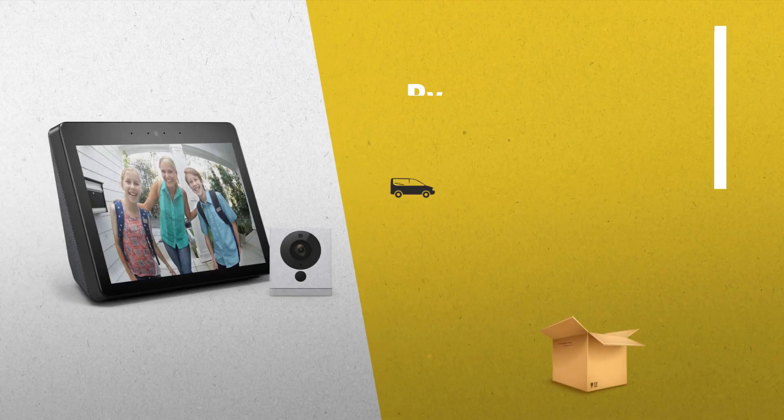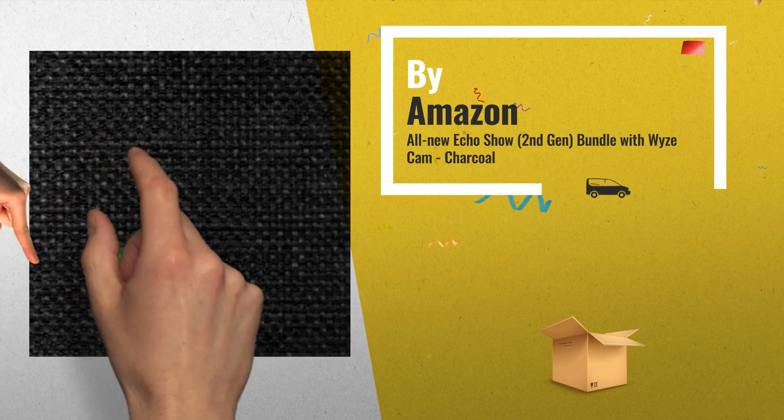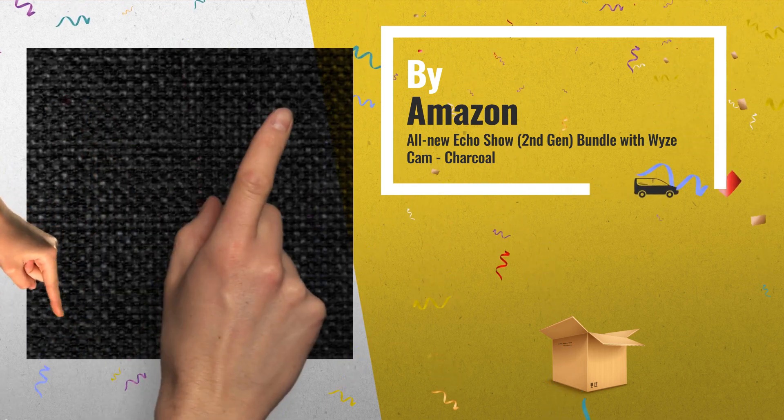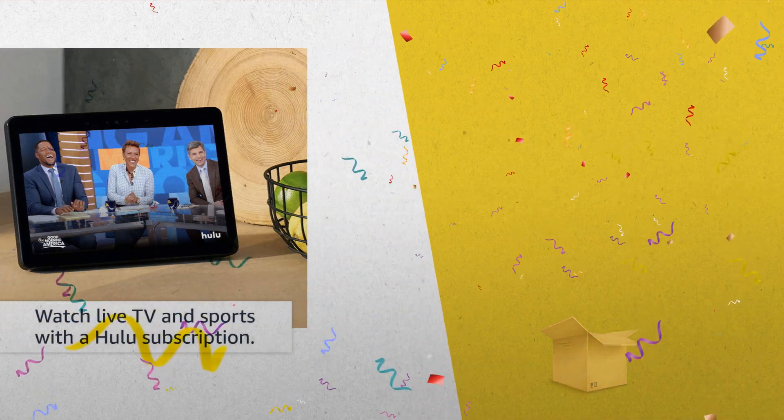Number 2: all-new Echo Show second-gen bundle with Wyze Cam. Bundle now only at $234.99, another great product by Amp.